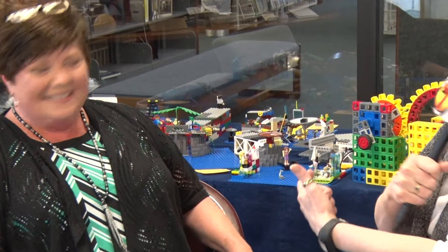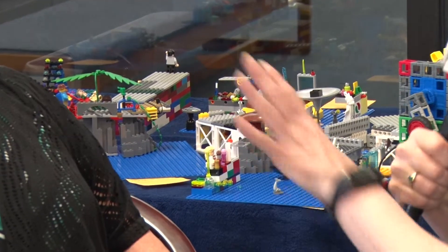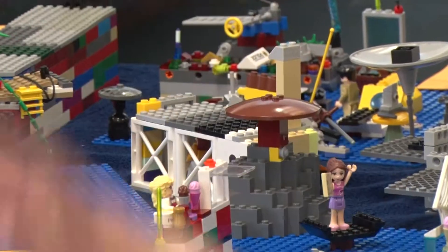Well, each month I talk about the Lego Club, and these are some of the builds that children have created. Shelly keeps them in her office so nobody will break them or mess them up, and they're on display — so if you want to come by, look in Shelly's office and view these. The creativity that these children have is just phenomenal.